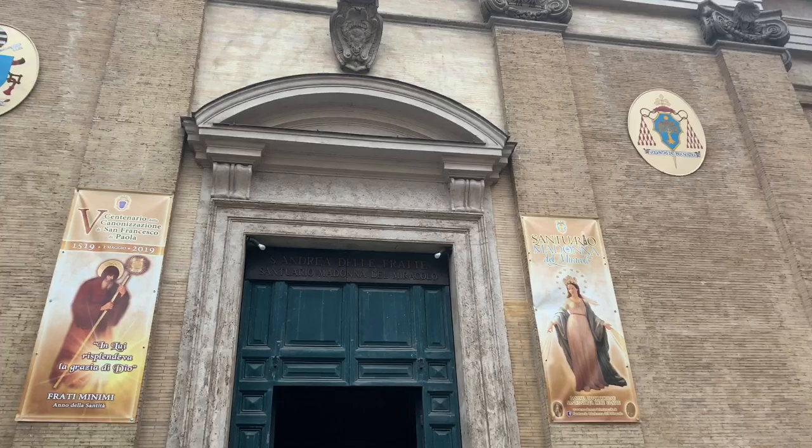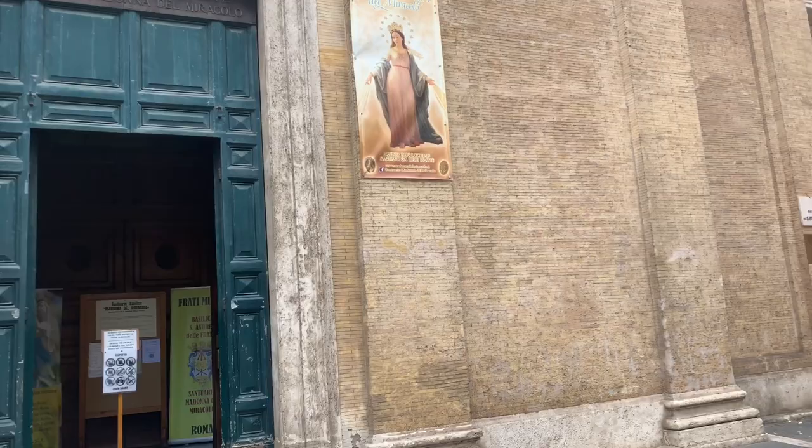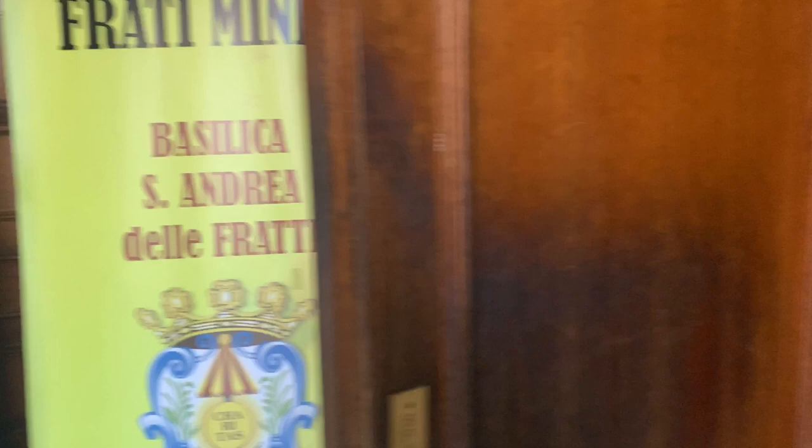All right, this is the facade and this place is Basilica Frati. I think the statues in here are amazing. Let me sneak by the service.